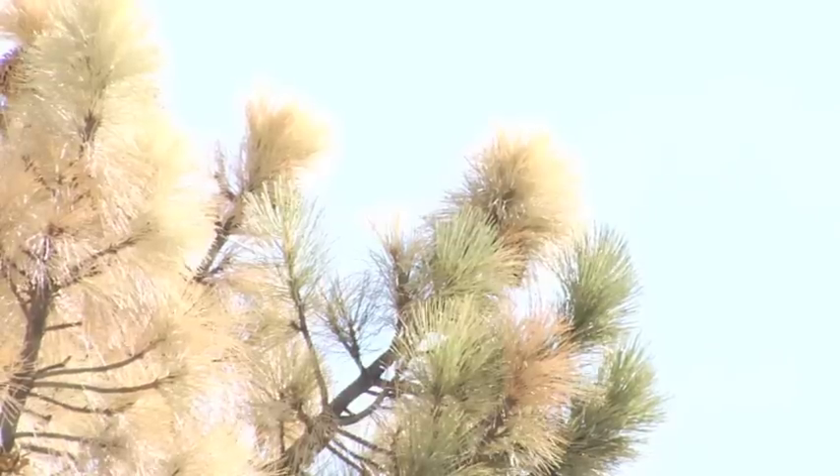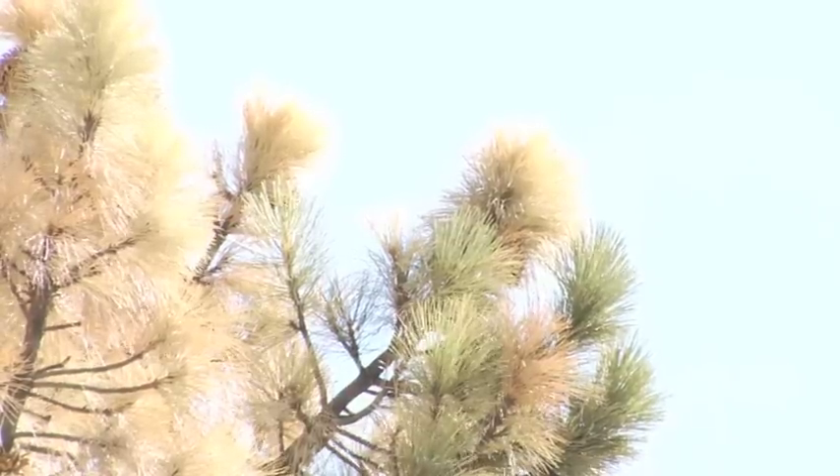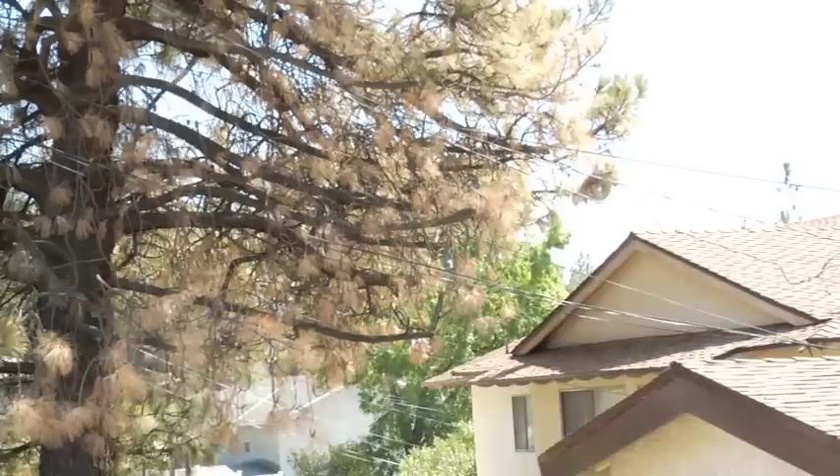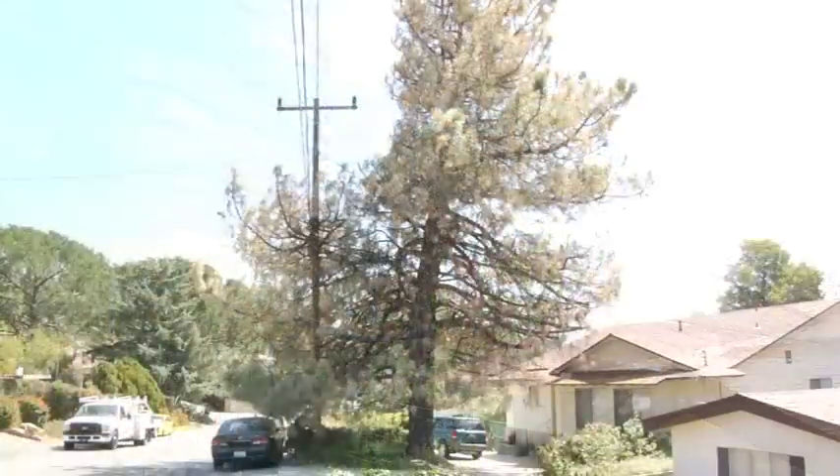When we put all of these factors together — the pruning, the root damage, the drought stress, and the heat of the Station Fire — all of these factors have ganged up on this tree and sent it into decline. This has only taken a few weeks from the first signs of decline to this dramatic browning out of the tree's crown.